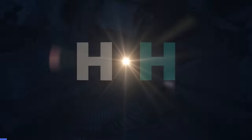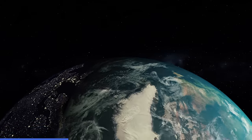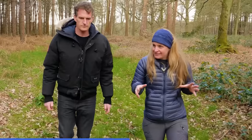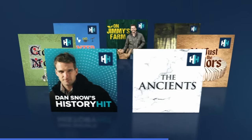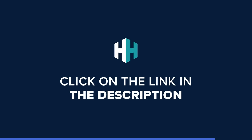History Hit is an award-winning streaming platform built by history fans for history fans. Enjoy a rich library of documentaries covering key events and locations of the medieval period, featuring leading historians such as Dan Jones, Eleanor Janega and Kat Jarman, plus audio documentaries covering every period of history. Sign up now for a free trial — Chronicle fans get 50% off their first three months.